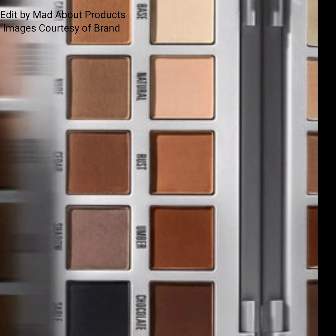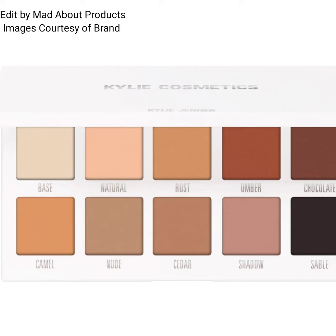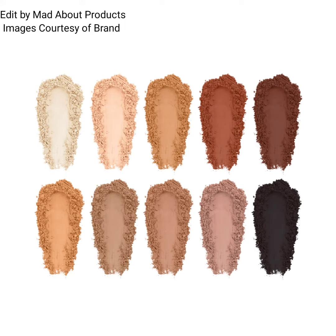The matte palette contains 10 essential all-matte shades for an everyday look. These velvety smooth, blendable formulas glide on effortlessly while delivering a one-swipe color payoff, featuring both warm and cool tones that complement each other.